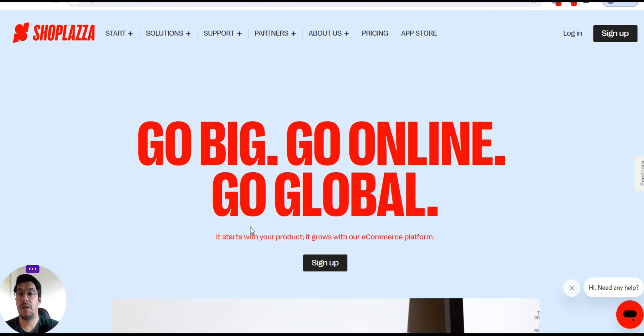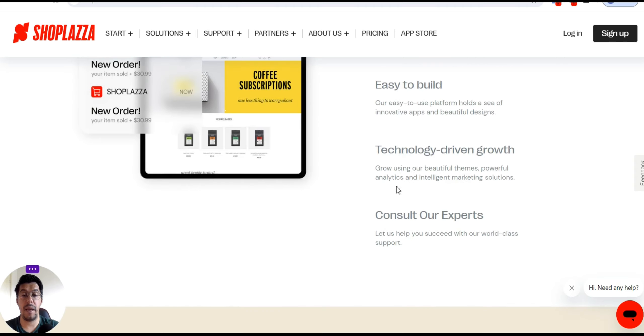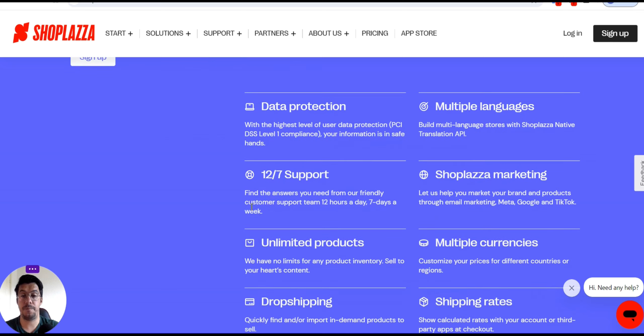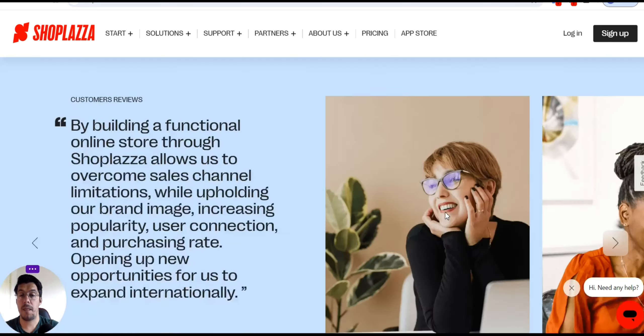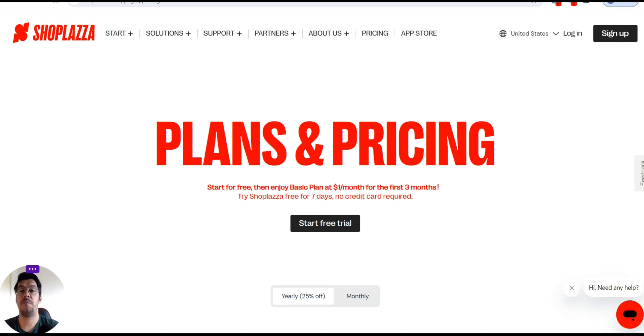Let's go now with the second tool: ShopPlaza.com. Go big, go online, go global — it starts with your product and grows with their e-commerce platform. They help you create the right e-commerce store. Let's look at pricing: they offer a basic plan for $1 per month for the first three months.